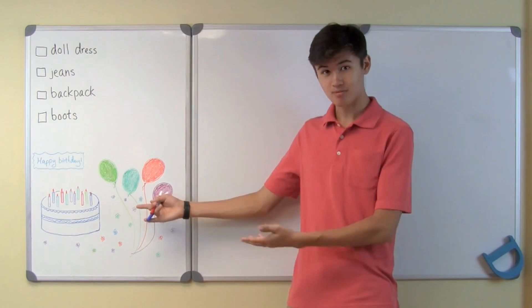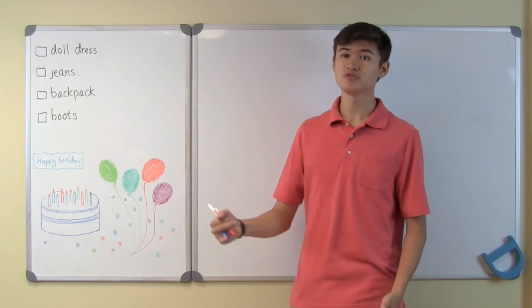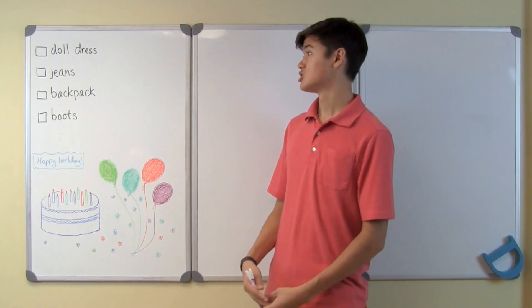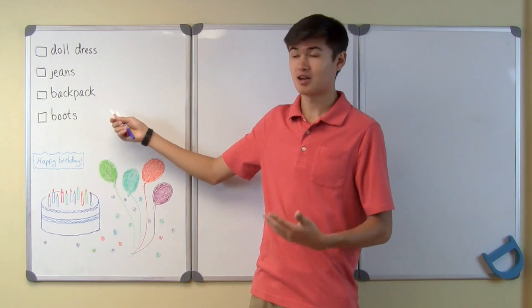Today is my sister's birthday, and I still haven't bought her a present. So I wrote down a list of what she wants: a dress for her doll, a pair of jeans, a backpack, and a pair of boots.